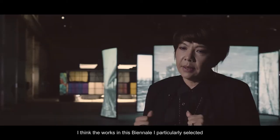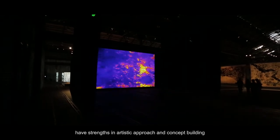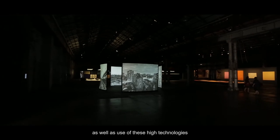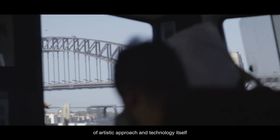I think the works in this Biennale I particularly selected have strengths in artistic approach and concept building, as well as use of these high technologies. I think it's a brilliant equilibrium of artistic approach and technology itself.